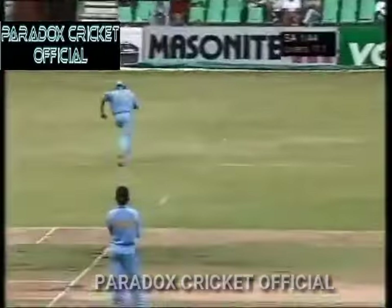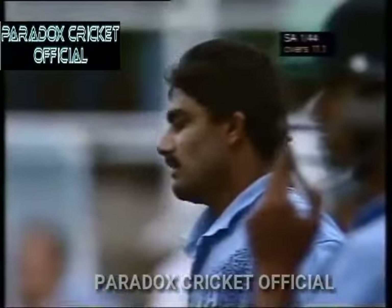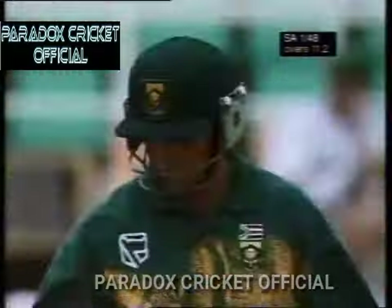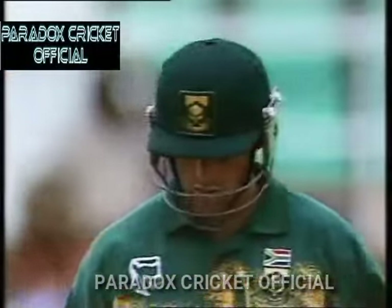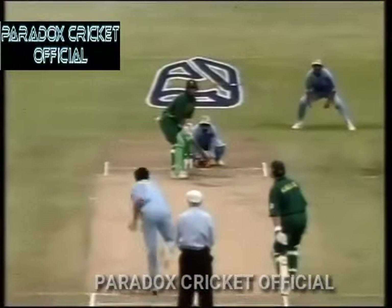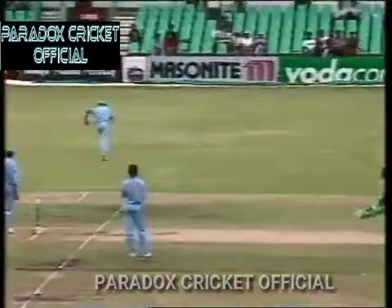This is a good stroke — there should be four in that one. The outfield is still pretty quick. That really was a terrific shot from Gary Kirsten, just tossed off a little bit more than the first delivery, and a fraction wider as well. Kirsten just opening the blade through the gap — four runs.